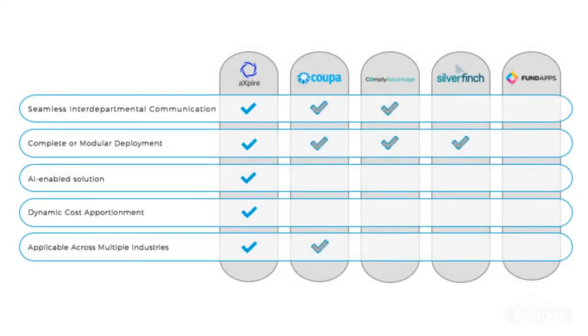Looking at the established competition, we've got Cowpa, Comply Advantage, Silverfinch, and Fund Apps. Out of the four competitors listed, they are used for invoicing and controlling what the company does at an administrative level. But Xpire has a lot of advantages over competitors by using the blockchain and implementing artificial intelligence, giving them an added advantage.